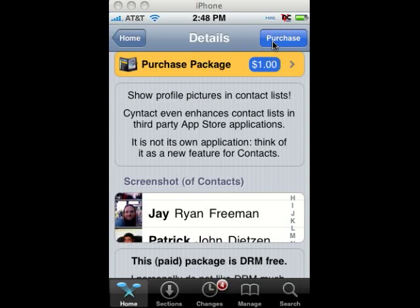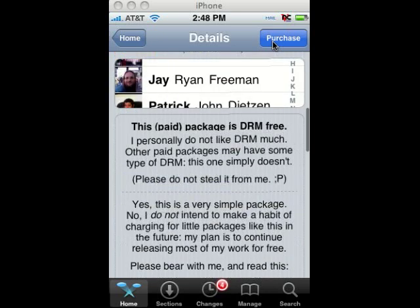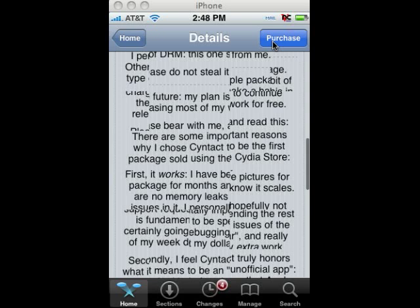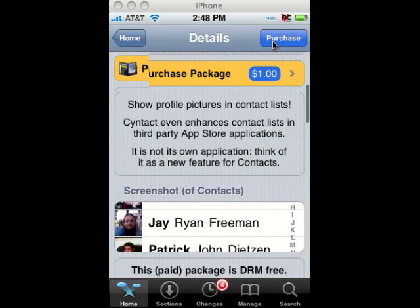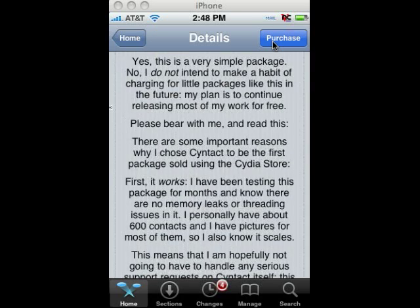I'll give you a brief overview of what the app is. Syntac is like a contacts app but with pictures, so you can scroll through and find pictures. It's a really small app that would normally be free, but he just wanted to try it out and have something in there that you can buy. He says normally for such small packages his plan is to keep it free, but for this one he just wanted to try it out.